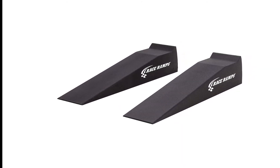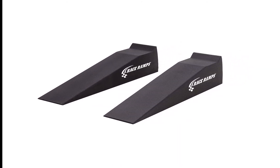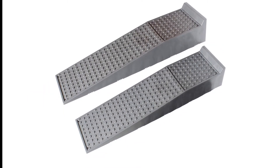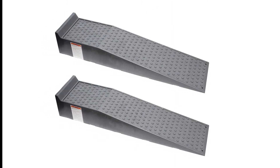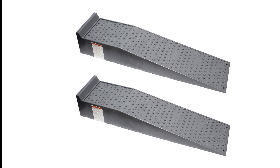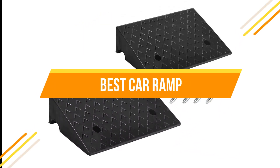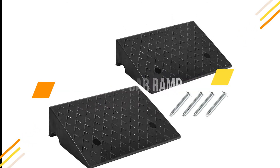When it comes to car ramps, there are a lot of them on the market. How do you know which one is the best for your needs? You could read online reviews or ask your friends, but that can be time-consuming. We've done the research for you and found the best car ramp on the market. In today's video, we will show you the top 5 best car ramps. Let's get started.